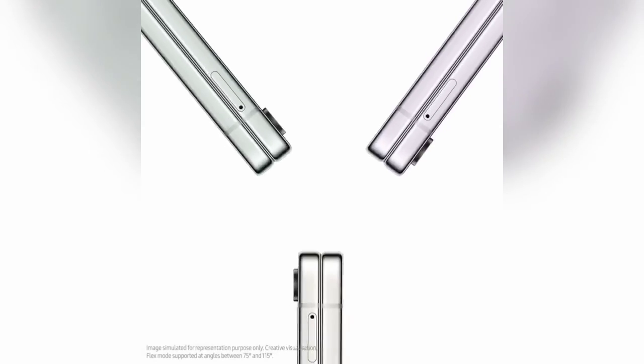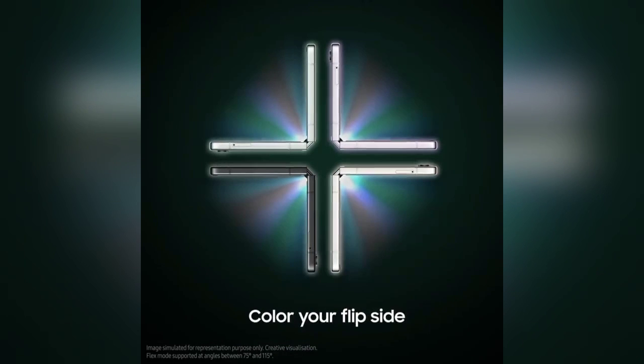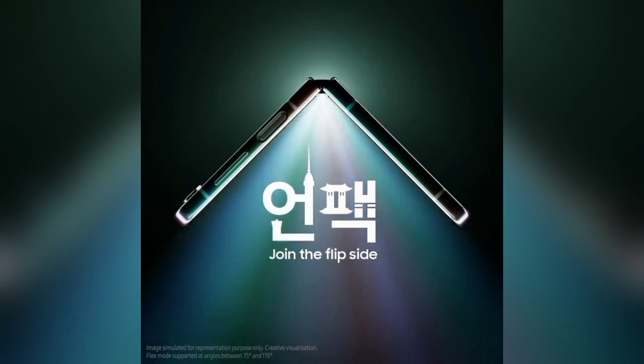As mentioned earlier, the new teaser doesn't really show anything else — you're looking at a couple of flip devices spinning around and eventually closing, which goes to show just what Samsung has done with the folding mechanism. There is absolutely nothing wrong with it, and I am really looking forward to seeing how this adds to the overall durability.